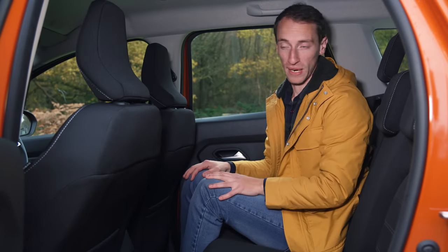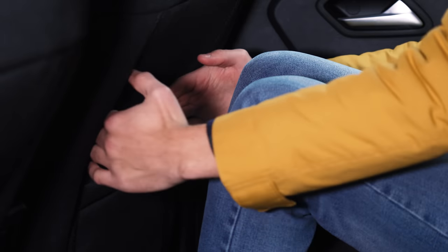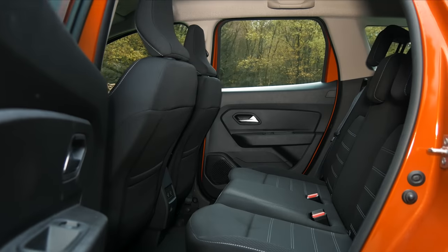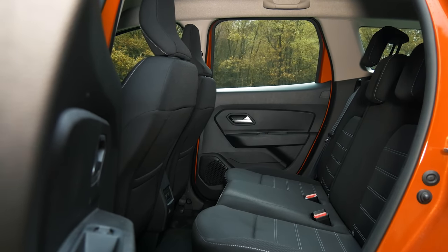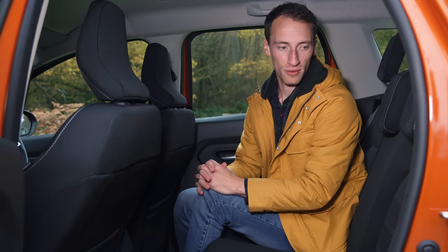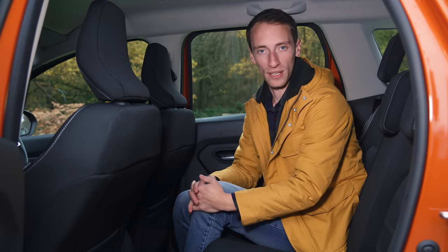There's a decent amount of space in the back of the Duster — I'm just under six foot and there's a good amount of legroom, and headroom is also fairly impressive. It definitely doesn't feel cramped back here, although an MG ZS is even more accommodating for rear seat passenger space. If you want to sit three adults side by side, the only problem might be the quite wide lump in the floor for the middle passenger, but that shouldn't be too much of an issue and it should cope with family life pretty easily.